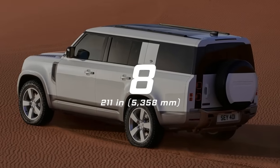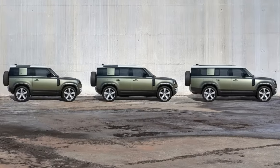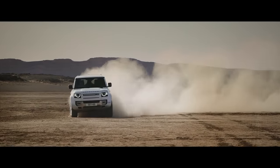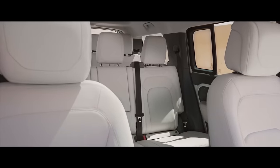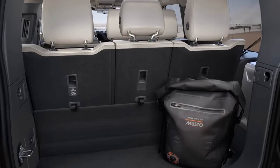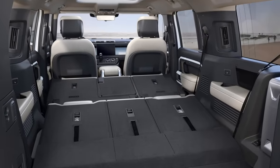Number 8: Land Rover Defender 130, 211 inches long. As the largest version of the Defender, the 130 offers space for up to eight passengers with three rows of seats. It's 13.4 inches longer than the next smallest member of the Defender family, the 110. The third row can comfortably accommodate up to three adults with generous headroom on all eight seats. With a trunk volume of 13.7 cubic feet with the third row upright, the Defender 130 still has space for luggage — the ultimate combination of space and capability.